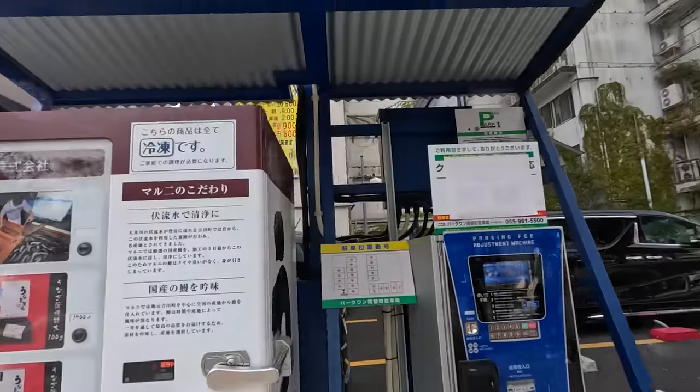Greetings food servers. Welcome to another vending machines episode on the Mealtime Show.